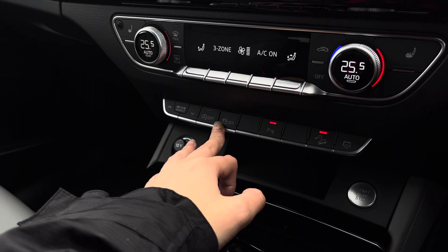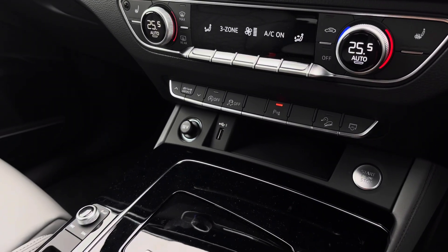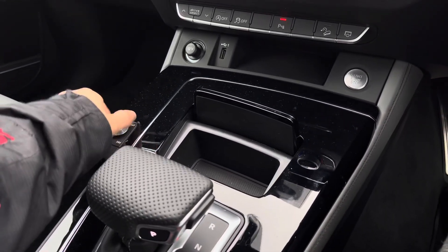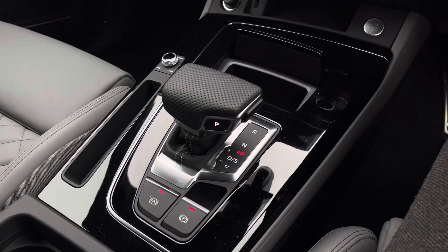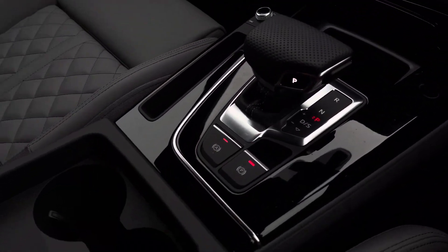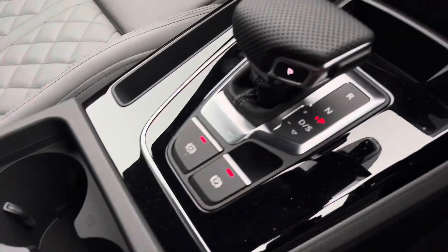Further down we've got the drive select, easy access, traction control, and the parking camera. We've got a 12 volt charging port, a USB port, as well as the volume controls. The automatic gear selector, as well as the electronic handbrake and hill hold assist. Two cup holders and some storage underneath the armrest.